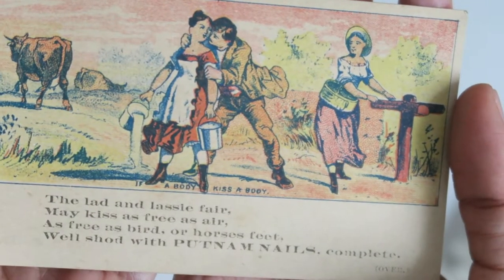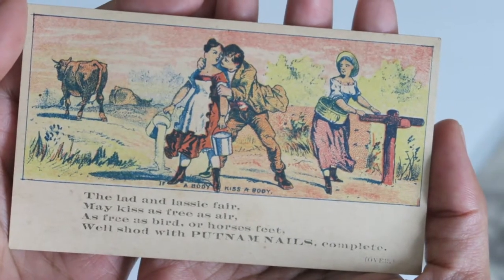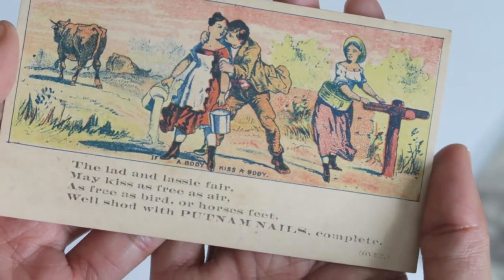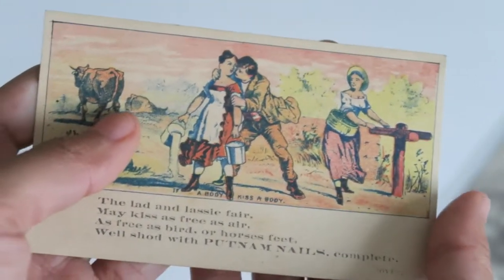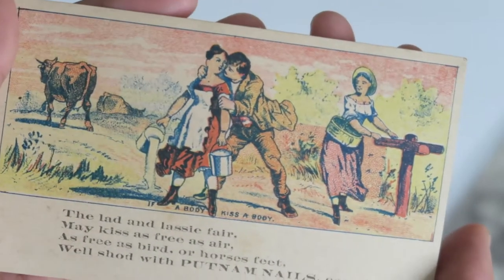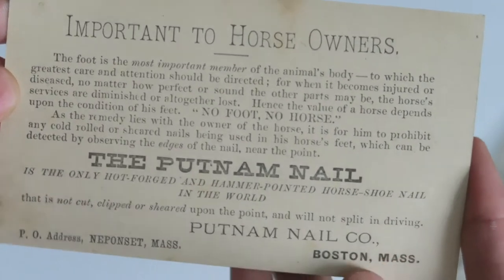Last but not least, we've got a few more little advertisements. This first one says: 'If a body kiss a body, the lad and lassie affair may kiss as free as air, as free as bird or horse's feet while shod with Putnam, Putnam nails complete.' So it's an advertisement for nails — important to horse owners.